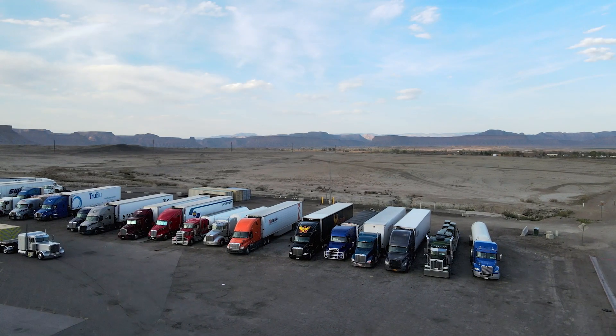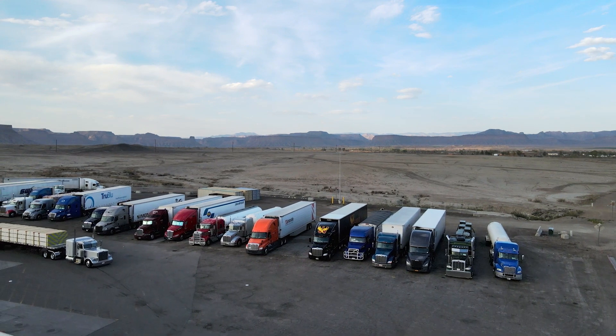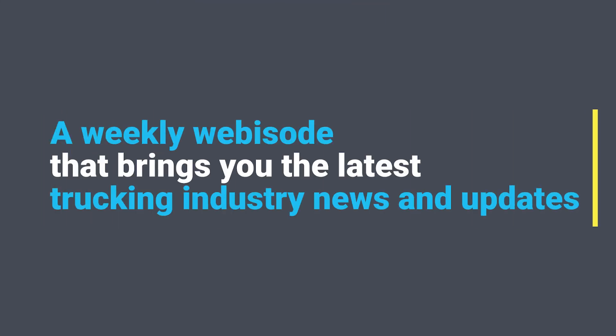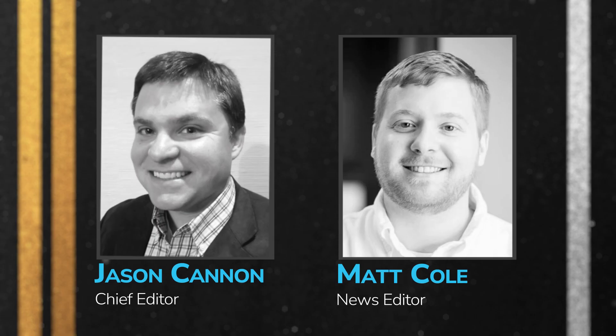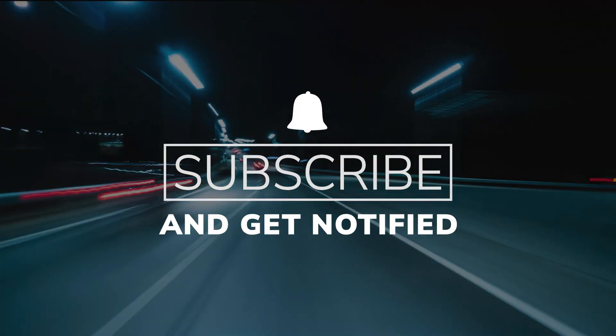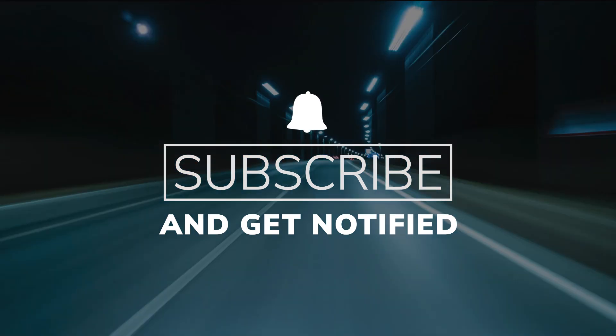With cargo theft on the rise, what can fleets do to lower the chances that they are targeted? You're watching CCJ's 1044, a weekly webisode that brings you the latest trucking industry news and updates from the editors of CCJ. Don't forget to subscribe and hit the bell for notifications so you'll never miss an installment of 1044.